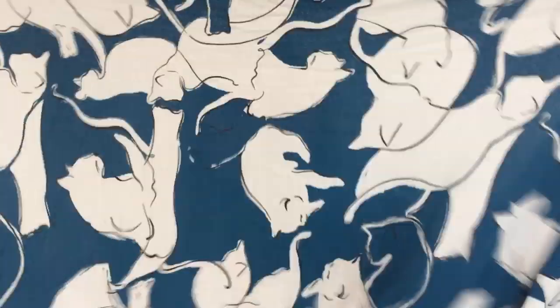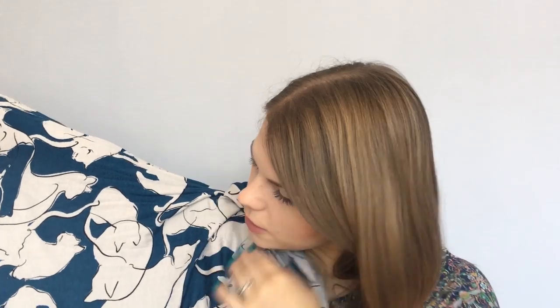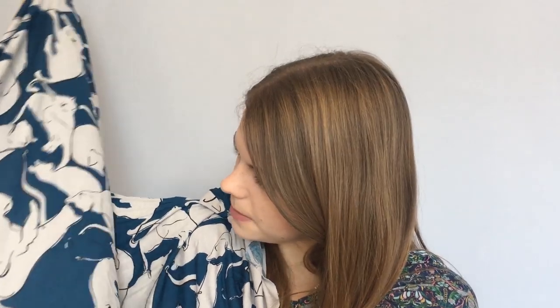I also bought more of this fabric because I really love it and wanted to make both a dress and a top. So I bought a metre for a top. It has really cute little tumbling cats — I love how abstract it is but it's still clearly cats. It's a really lovely petrol blue colour.